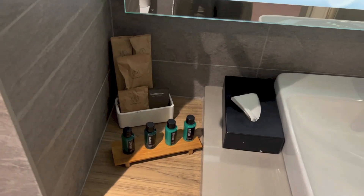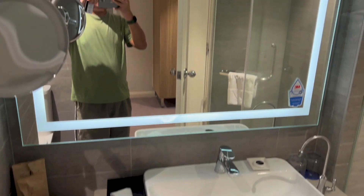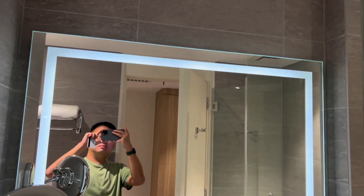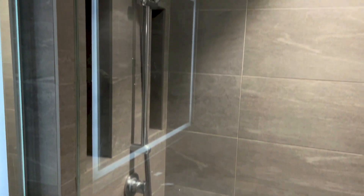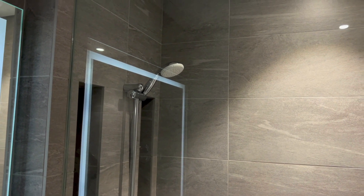All the amenities, with a mirror. And the shower area. It is only a handheld shower, so no rain shower for this one.